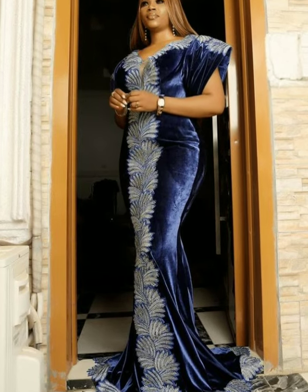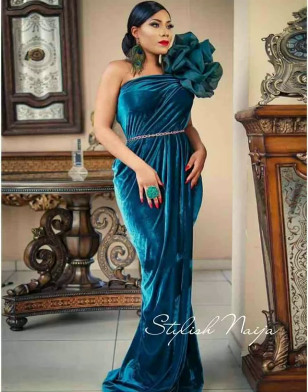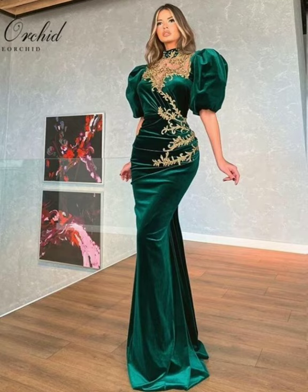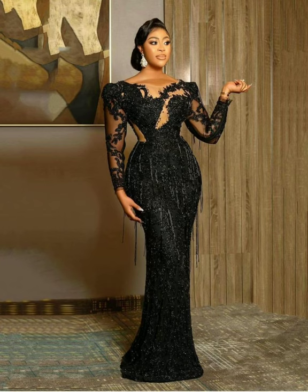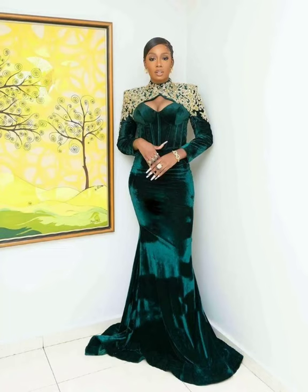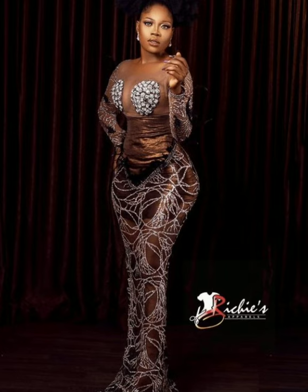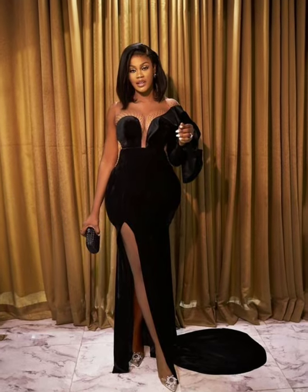As you can see in this video, I have brought a perfect combination of party velvet gowns of all colors, all designs, all models, and all styles. Enjoy watching party velvet gowns on Fashion Design Ideas.